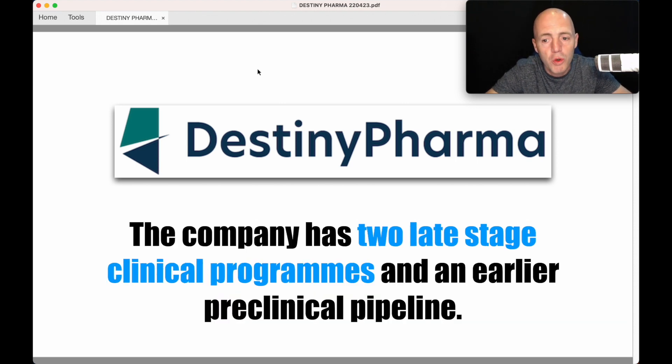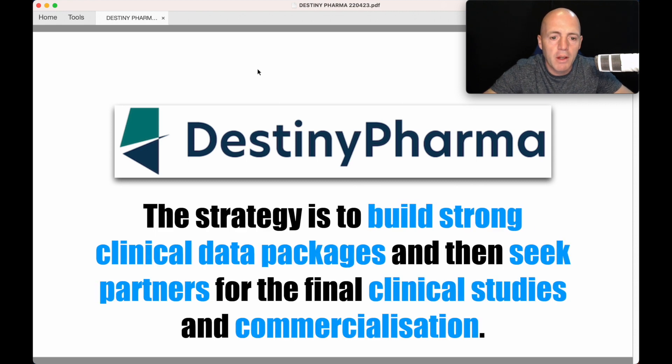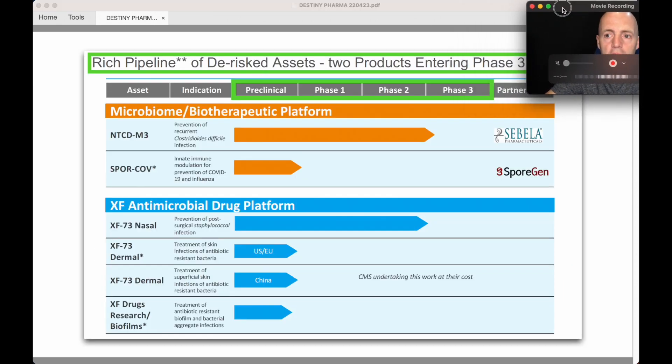The company has two late-stage clinical programs and an earlier pre-clinical pipeline. The strategy is to build strong clinical data packages and then seek partners for the final clinical studies and commercialization — which is pretty much a traditional model for smaller biotech companies, because clinical trials are very expensive.